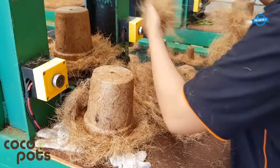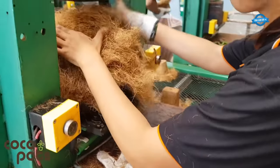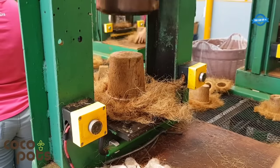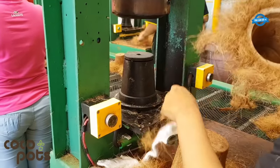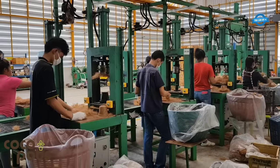These biodegradable pots are widely used in various applications such as commercial greenhouses, nurseries, and backyard gardens. They provide advantages such as better air circulation and water drainage for healthy plant growth. Furthermore, the pots can be directly planted into the ground or composted after use, eliminating the need for pot removal and reducing waste.